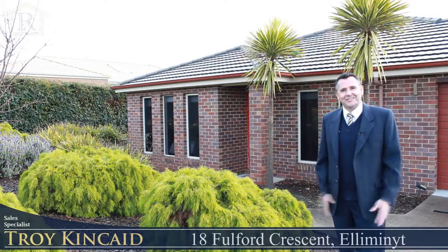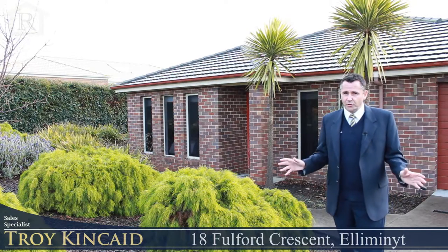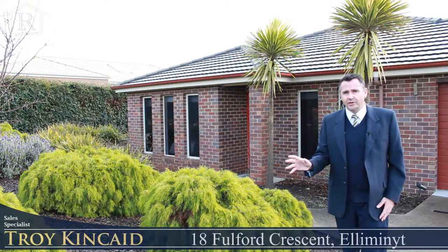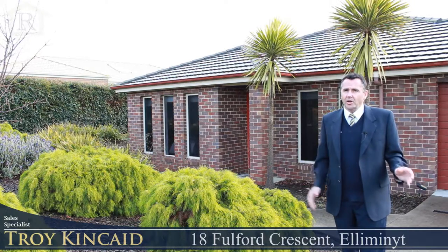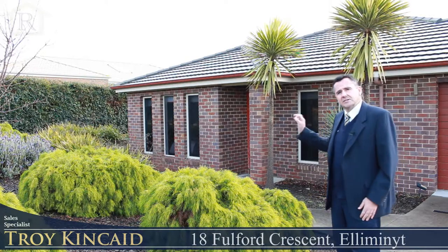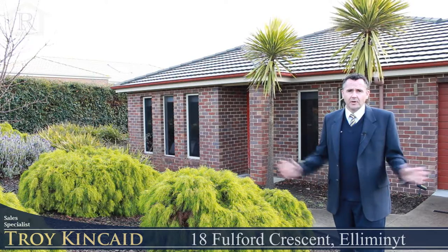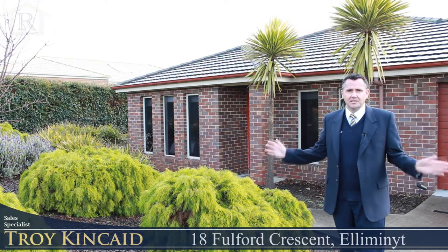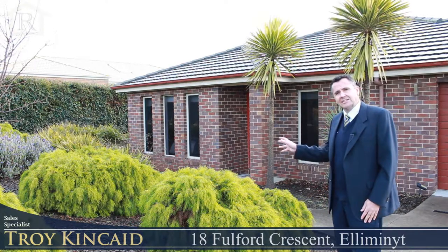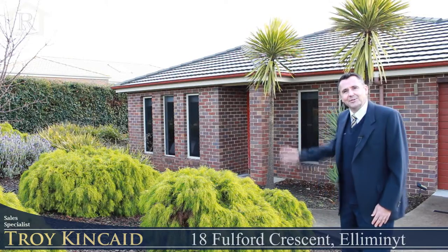Welcome to Aideen Fulford Crescent here in Elliminyt. This lovely three-bedroom home offers two bathrooms and two living areas, in a great location amongst established homes. We have a great shed on the property which has its own access down the side that you can put your caravan or trailer. Set in established gardens, this property would be ideal for a family or even the investor, as it currently has a great tenant in place. So come with me and let's have a look through.